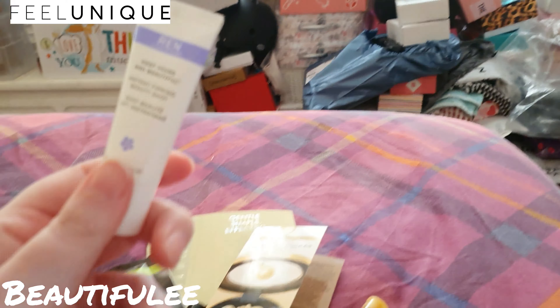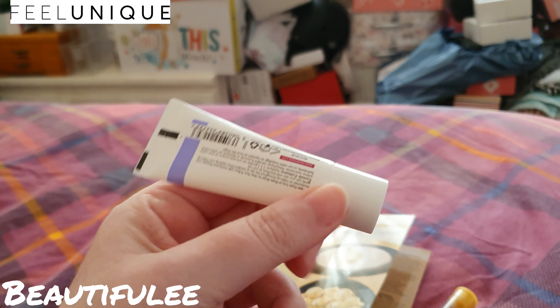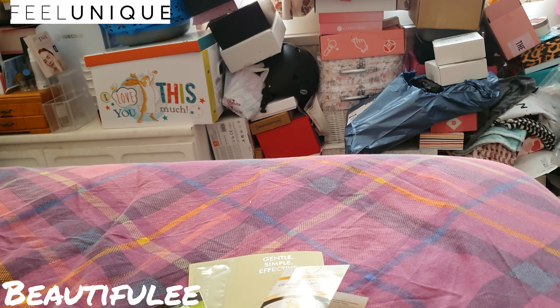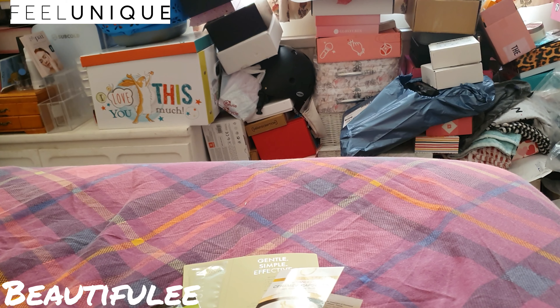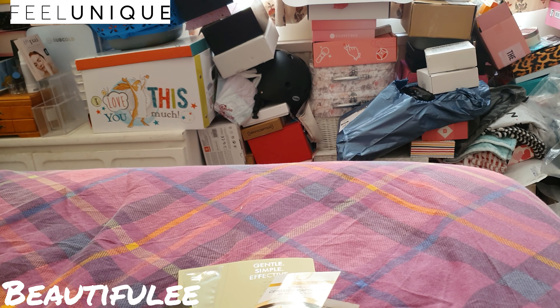Last but not least, I read the description of this and it just sounded interesting — the REN Keep Young and Beautiful instant firming beauty shot. You just put it on your face and top it up when you need to. It says apply two or three drops to a clean face, follow with moisturizer, reapply over moisturizer or makeup throughout the day as needed. When applying over makeup, gently pat your skin until absorbed — do not rub. I believe it's 10ml.